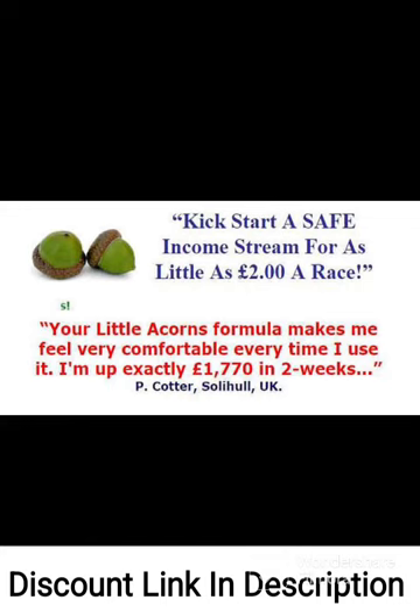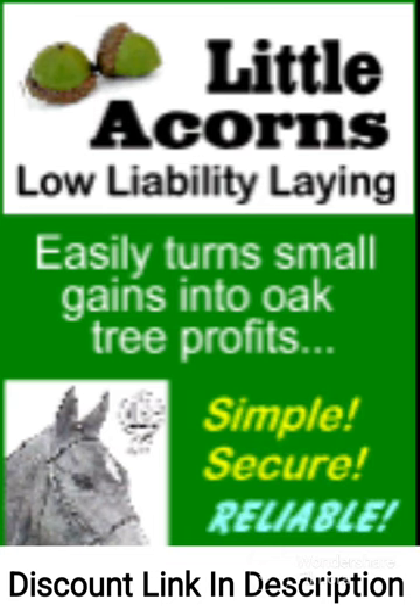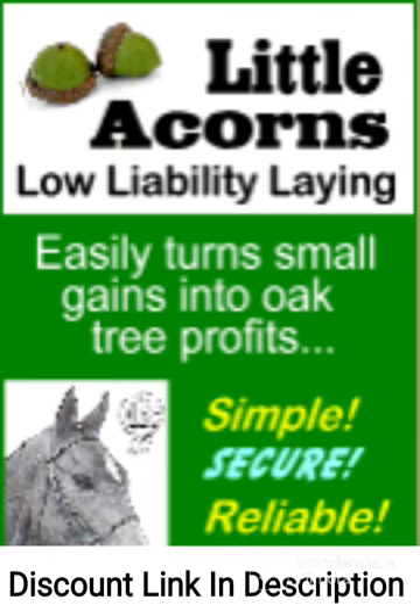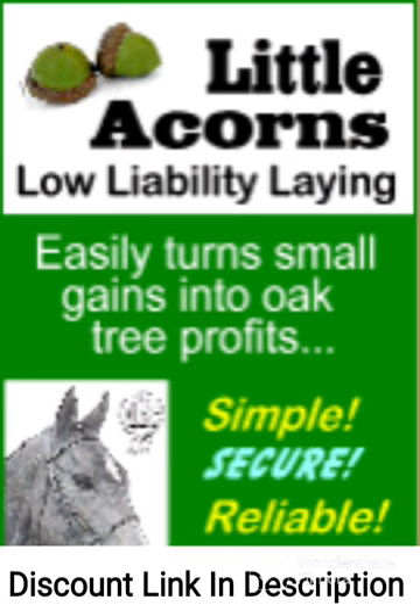One of the key features of Little Acorns is its focus on low-liability laying. The author provides step-by-step instructions for how to identify profitable bets and minimize risk, which can help bettors avoid the pitfalls of high-risk betting strategies. This approach can be particularly useful for novice bettors or those who are looking to minimize risk.